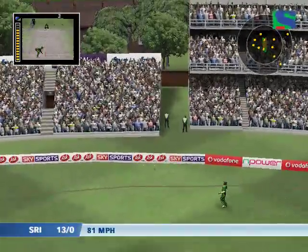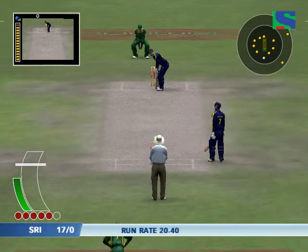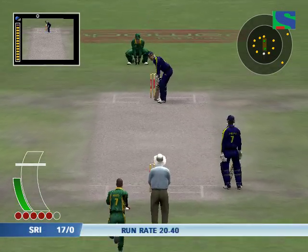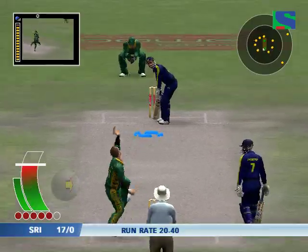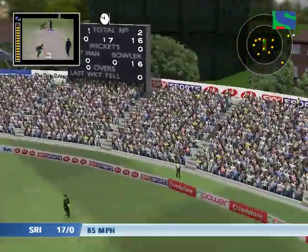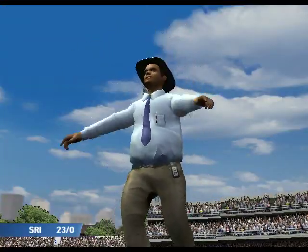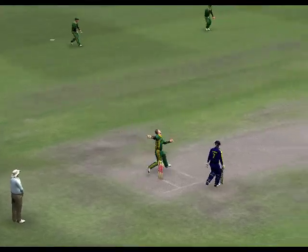He played that stroke perfectly. He has smashed that a long, long way — that is great to watch for the neutral, not so good for the bowler.